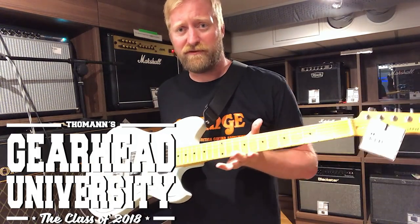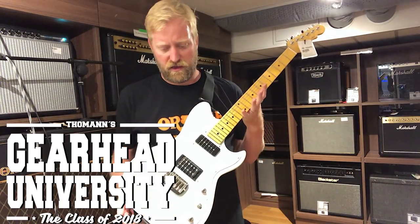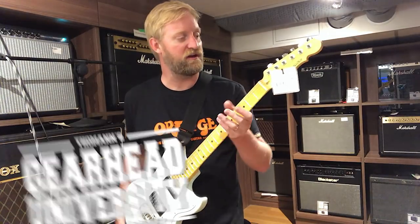Hey everybody, Ryan here from 60 Cycle Home, the guitar podcast. I picked this G&L off the wall — I've been eyeing it. I don't get to play G&Ls very often, so I figured why not check it out.